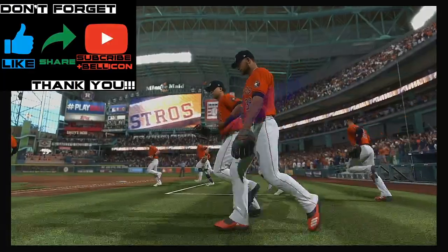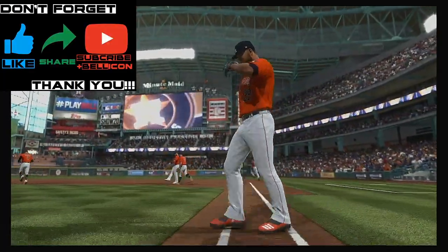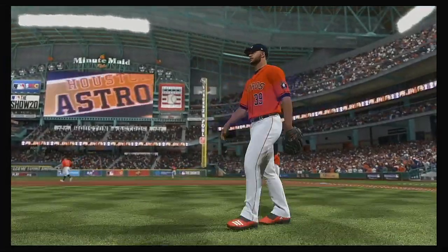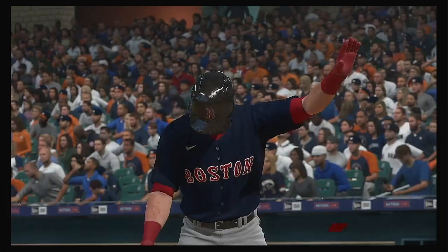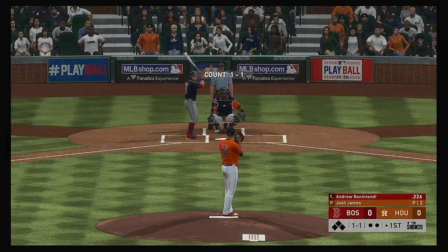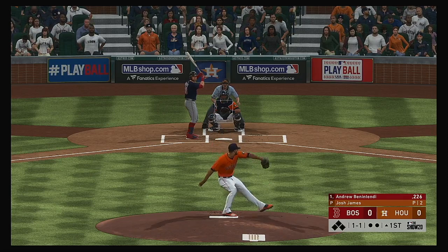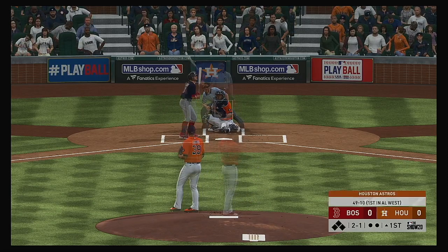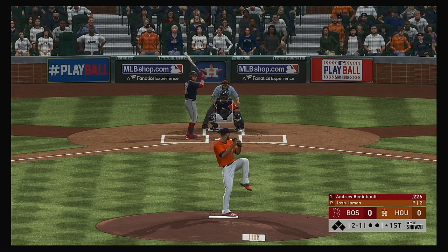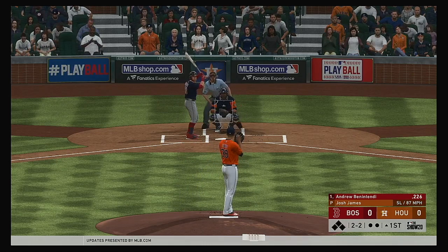Boston Red Sox and the Houston Astros. That'll bring up the left-handed hitting Andrew Benintendi, and we are ready for some daytime baseball. 2-1-1 now to the Boston leadoff hitter. There's strike two as the slider hits the outside corner.